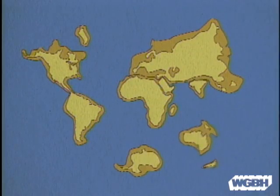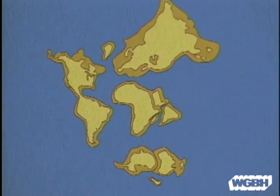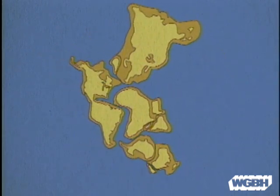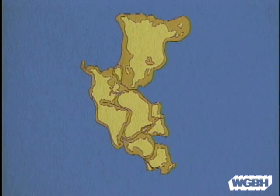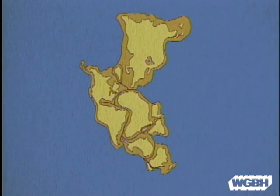The Earth's continents can be made to fit together like parts of a giant jigsaw puzzle. Two hundred million years ago, the Earth looked like this — one huge supercontinent called Pangea. This supercontinent split apart to form the world as we know it today.